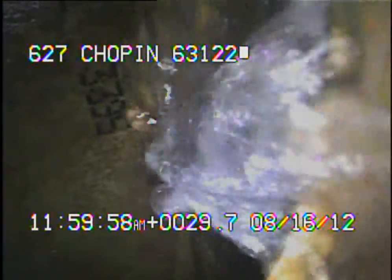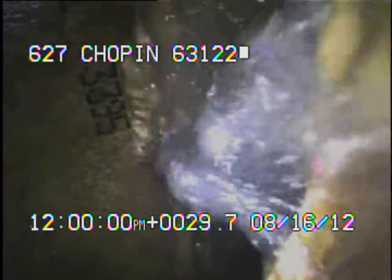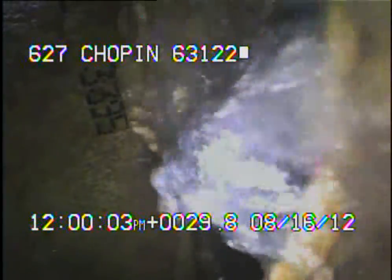There's also a sinkhole in the neighboring property behind us. I've got a garden hose running in that sinkhole right now, and as you can see, there's a large amount of water coming into the lateral.